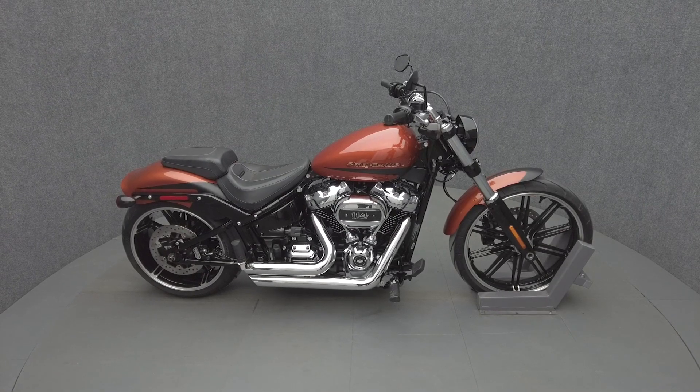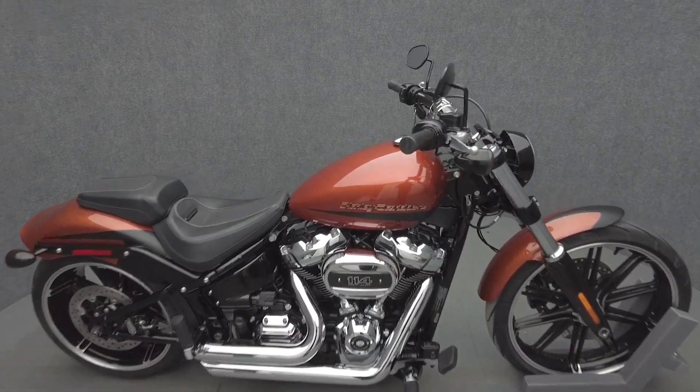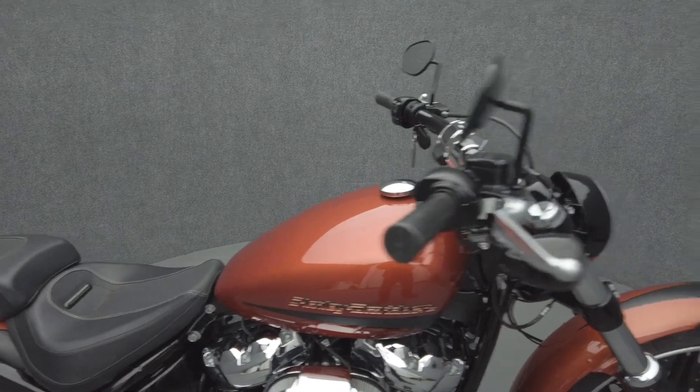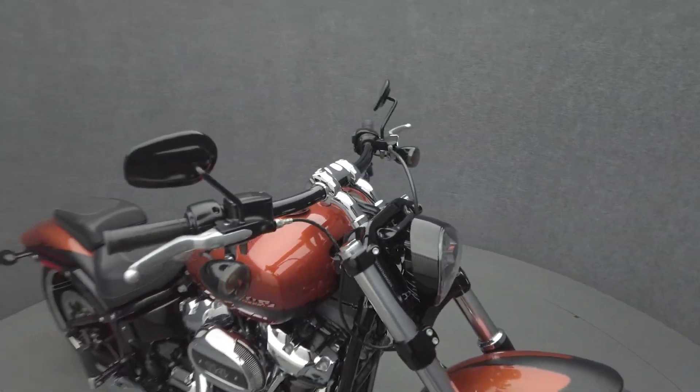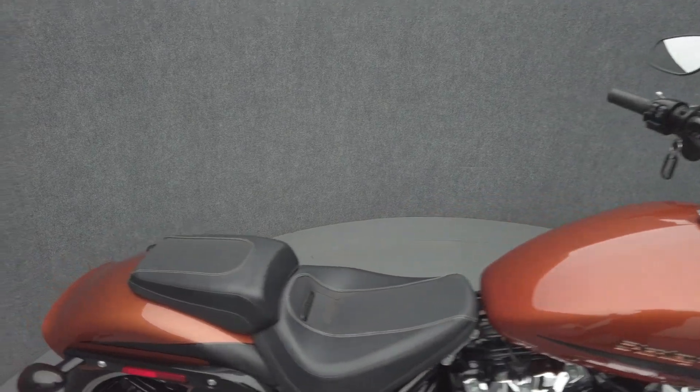Hey everyone, this is Keegan from National Power Sports. This 2019 Harley-Davidson Breakout 114 with 11,511 miles runs well. It's been upgraded with a Vance & Hines short shots exhaust, smoke front turn signals, and a vertical plate mount.